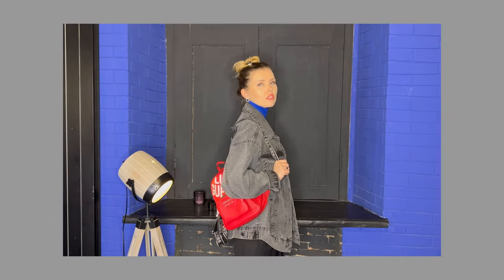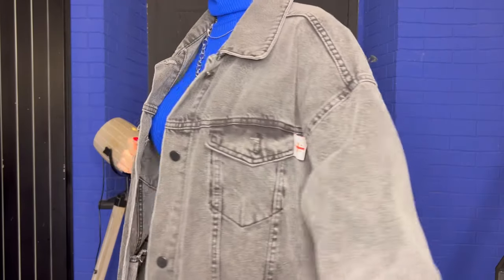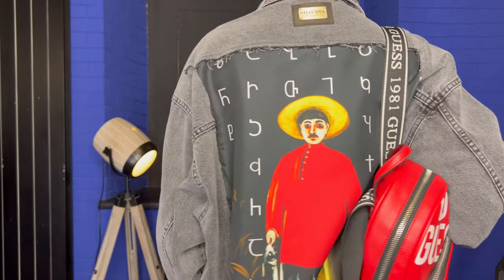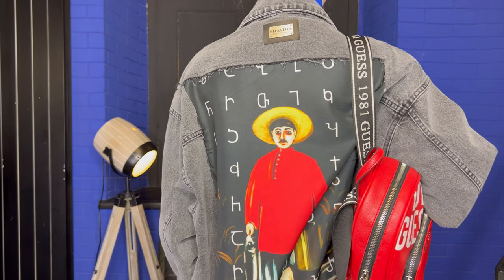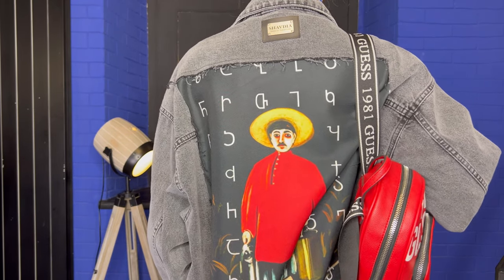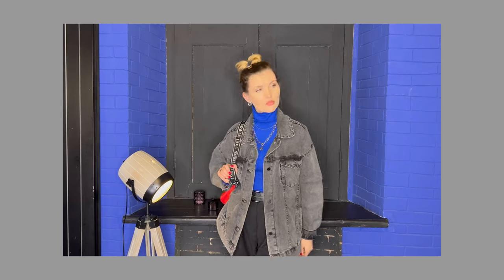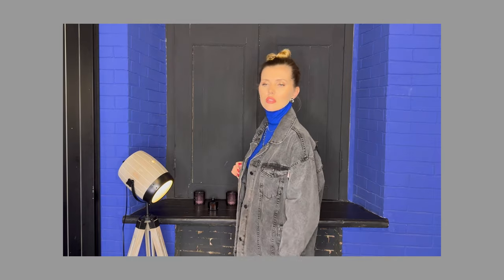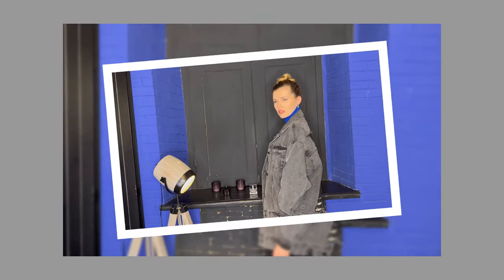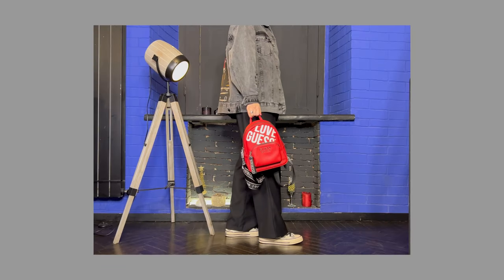Oh, this is a very controversial purchase. I bought this denim jacket in Georgia. Georgian designers are known all over the world and I really wanted to buy some things from local designers. On the back of the jacket there is a silk insert with a painting by the famous Georgian artist Pirosmani. I decided to show the jacket along with very trendy straight trousers in a loose fit.